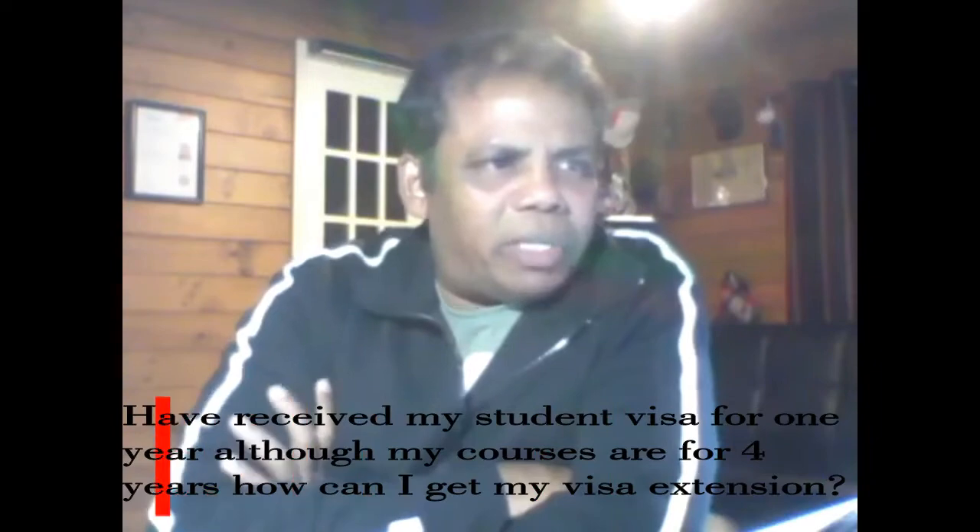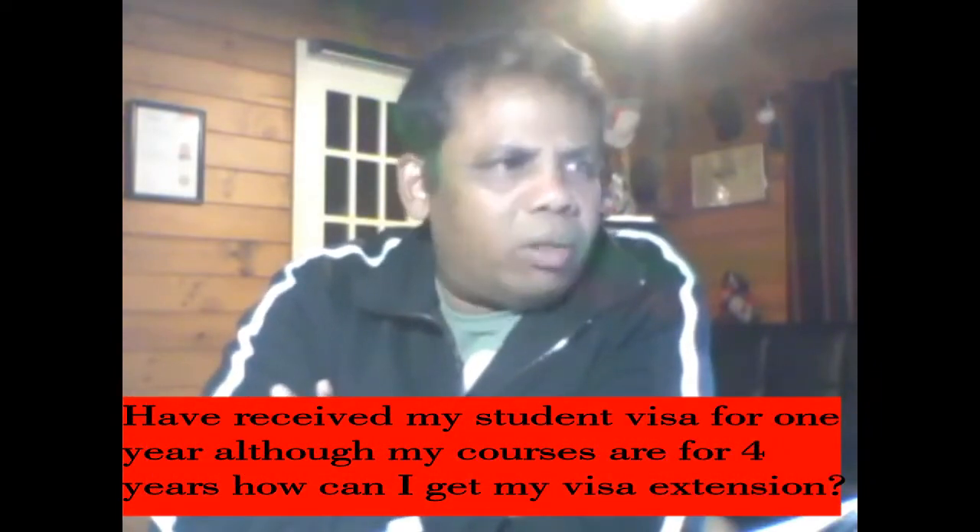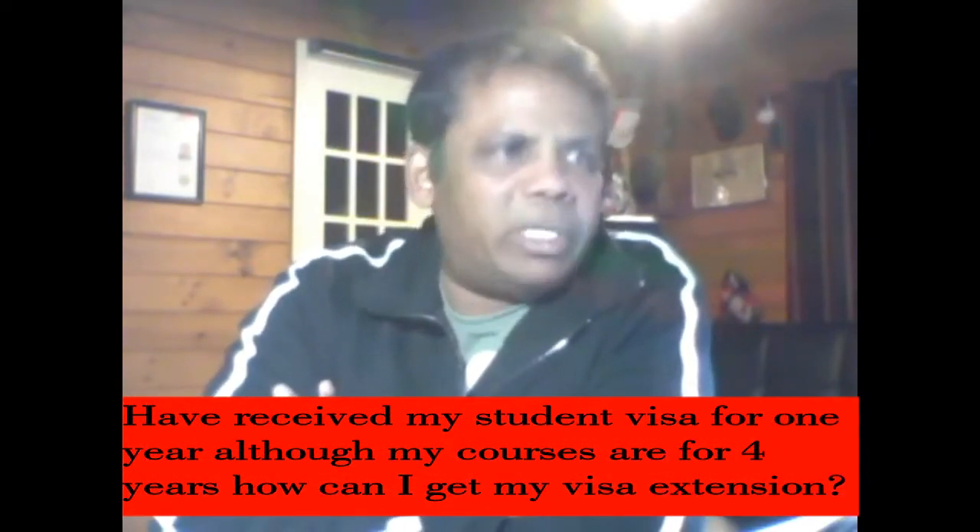I have received my student visa for one year, although my course is for four years. How can I get my visa extension? You should apply at least one to one and a half months before your first year visa expires. To get your second year visa, you will need to pay your second year fees and obtain that receipt.